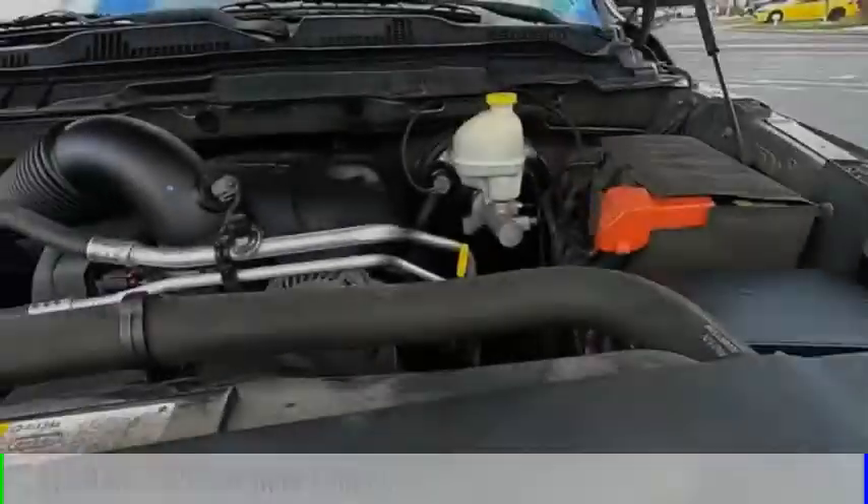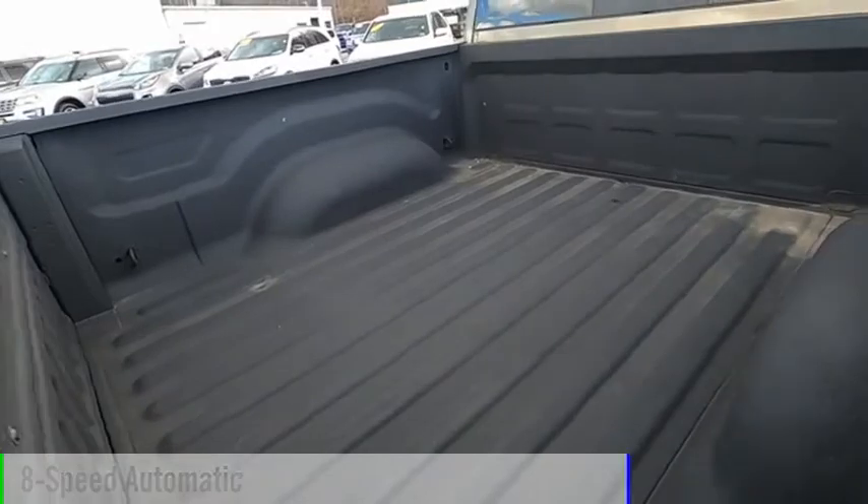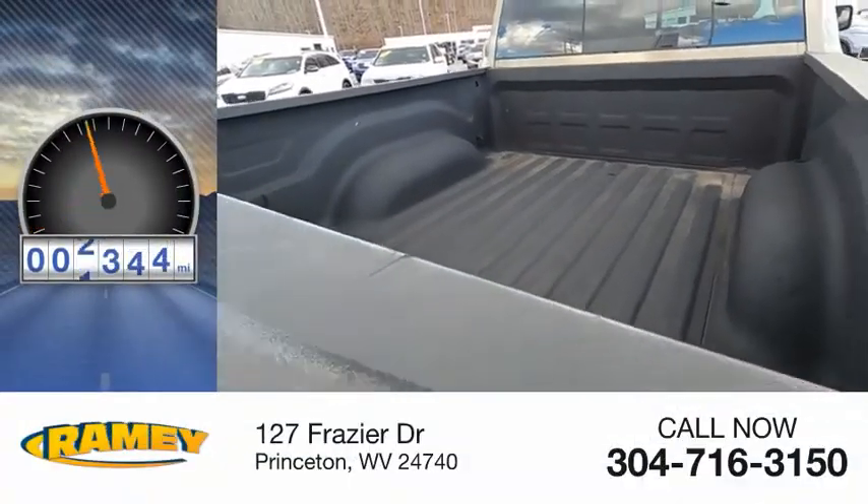This vehicle is powered by a four-wheel drive, eight-cylinder, 5.7-liter engine, and comes with an eight-speed automatic transmission. This vehicle has less than 110,000 miles.